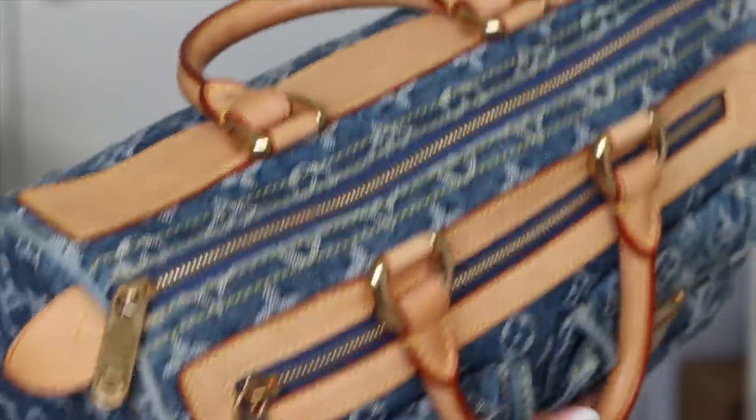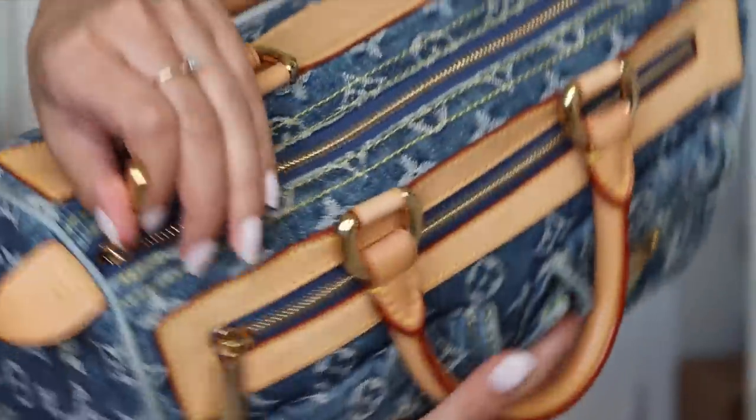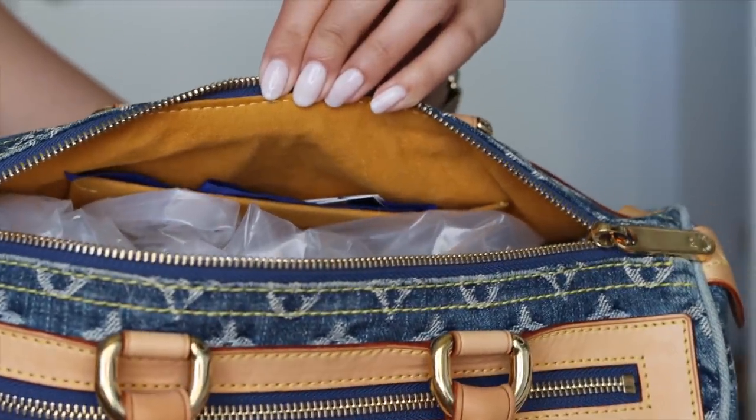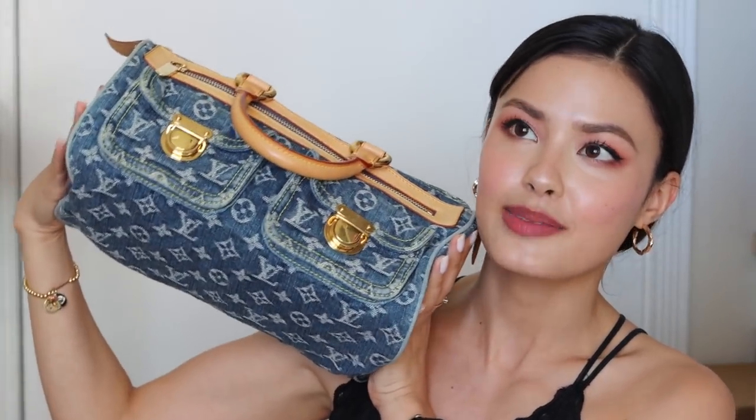I have it stuffed currently to keep its shape while I'm not using it. When I do use it, I make sure to have a purse liner or purse organizer inside to hold that duffel bag shape — the speedy type of shape. Can I just say how much I love the interior of this bag? It's just this pretty mustard yellow that complements the blue so much. I picked this up last month and I've worn it a couple times — it's so amazing.